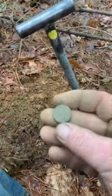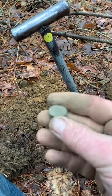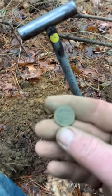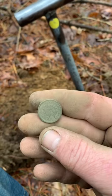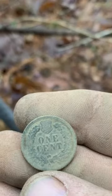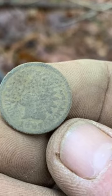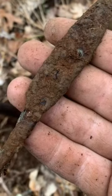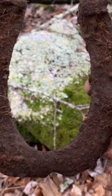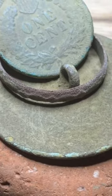Give it a shot. Just pulled this Indian head penny. I don't know, just from the side of the building, I'm going to take a look at it.